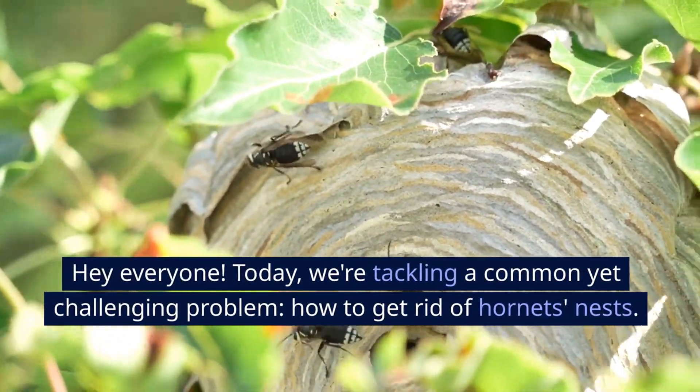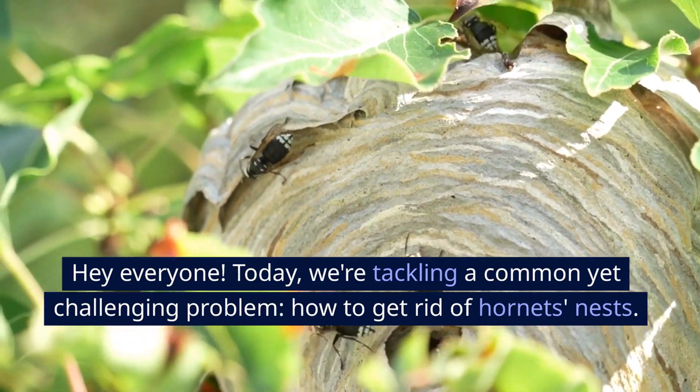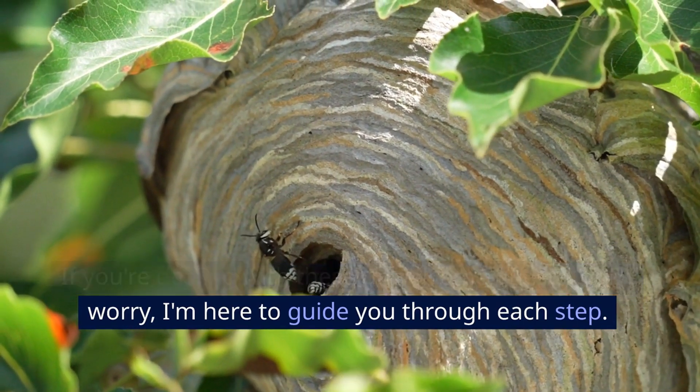Hey everyone! Today we're tackling a common yet challenging problem: how to get rid of hornets' nests. If you're dealing with these unwelcome guests, don't worry — I'm here to guide you through each step.